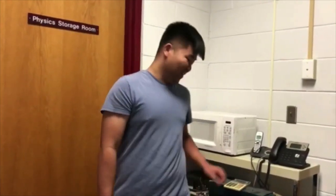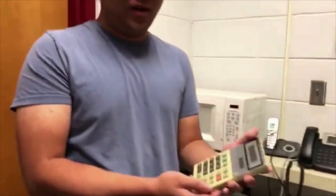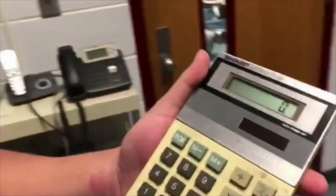Chloroplasts is an organelle only in plant cells that absorbs sunlight, water, and CO2 to produce food for the plant to allow it to grow and function. Just like this calculator — the calculator uses the solar panel to calculate my problems.